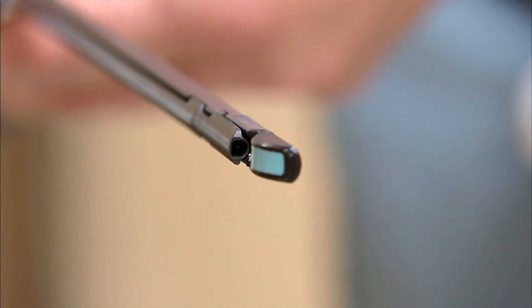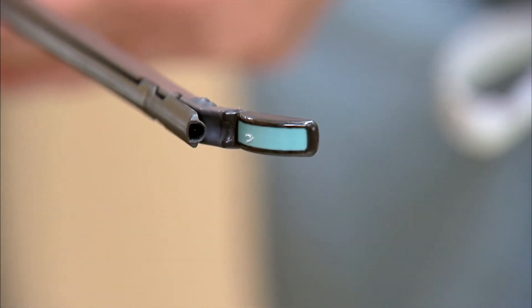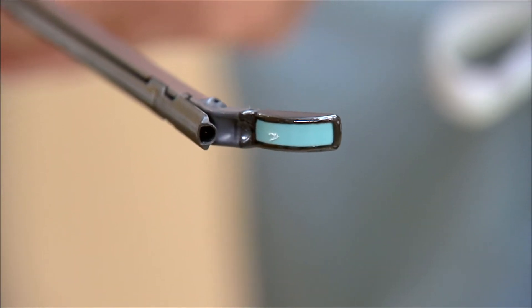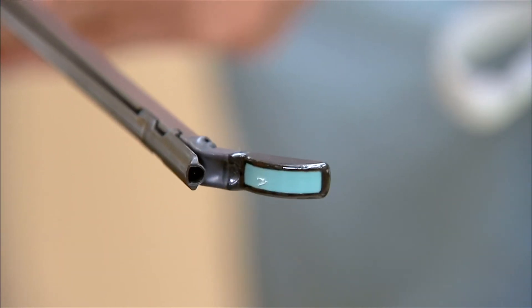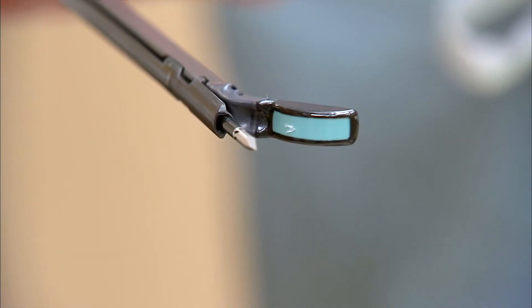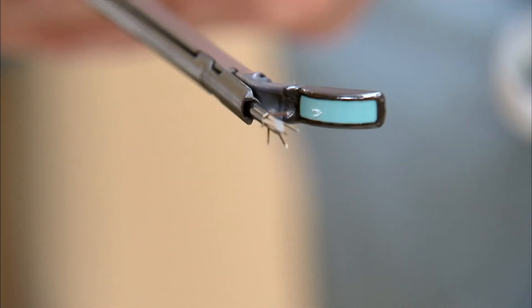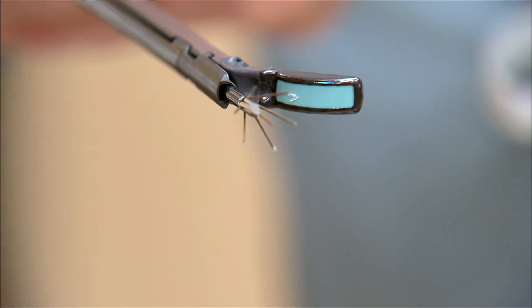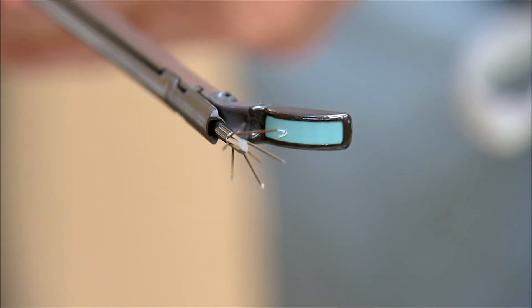Once the device is inserted in the uterus and the fibroid is identified, the ultrasound probe is deviated to a 45-degree angle. The probe is then introduced into the fibroid itself to hold it in place. Once held in place, the arms of the device are released, RF energy is introduced, and the fibroid is melted.